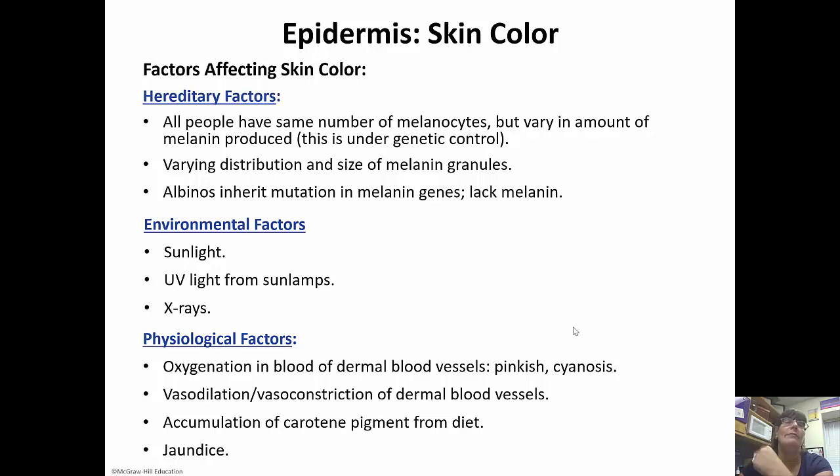Environmentally speaking, sunlight is going to affect your skin color by activating the melanocytes and making you darker. UV light from tanning beds has the same effect. And x-rays, unfortunately, can damage our DNA and lead to a lot of problems as well.